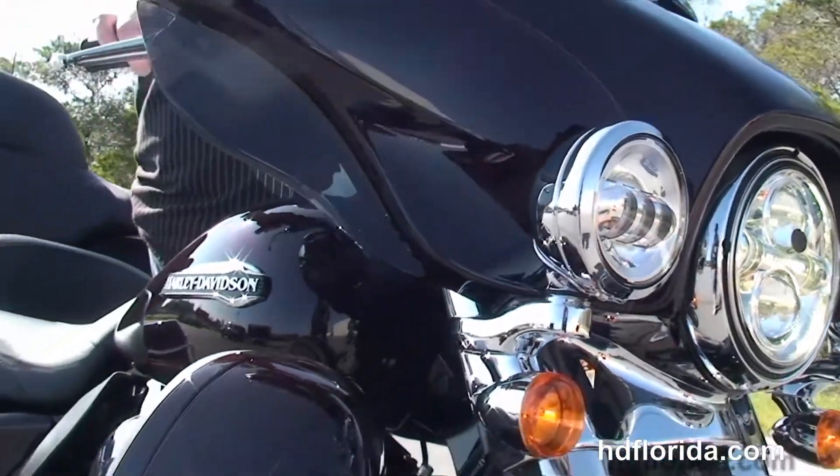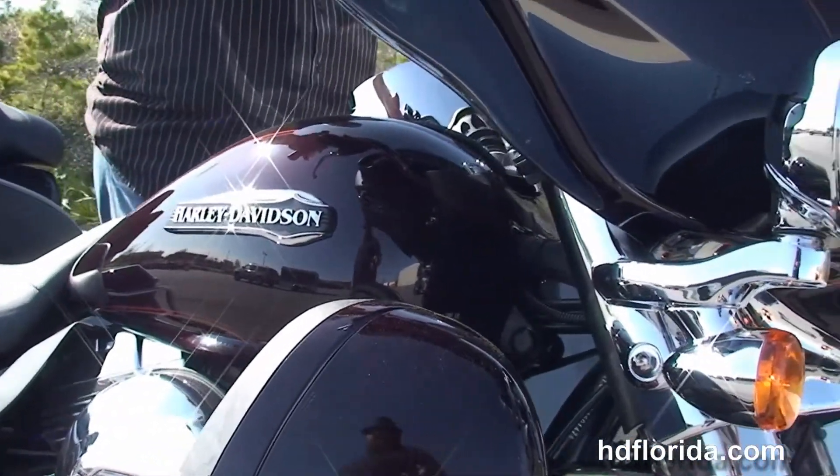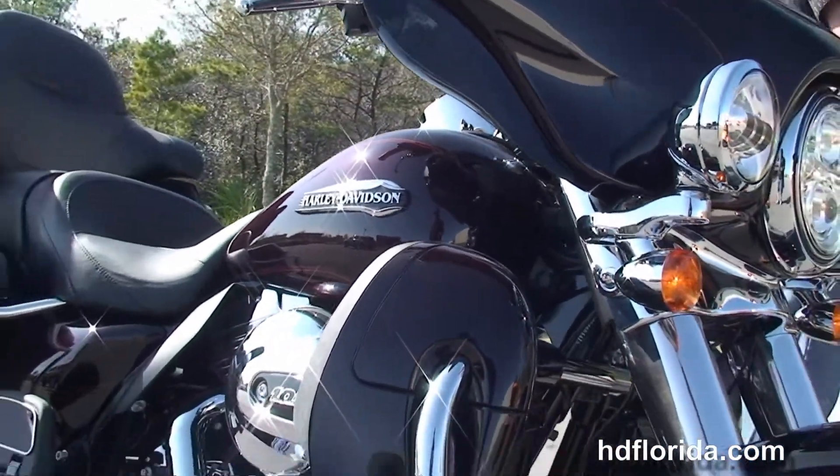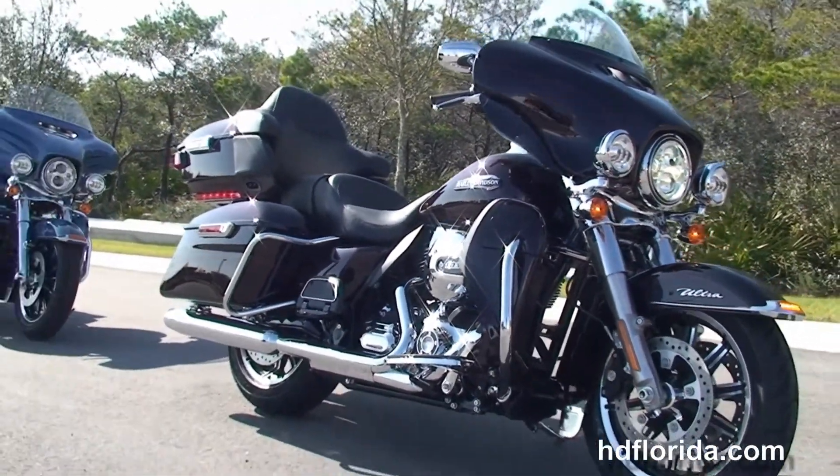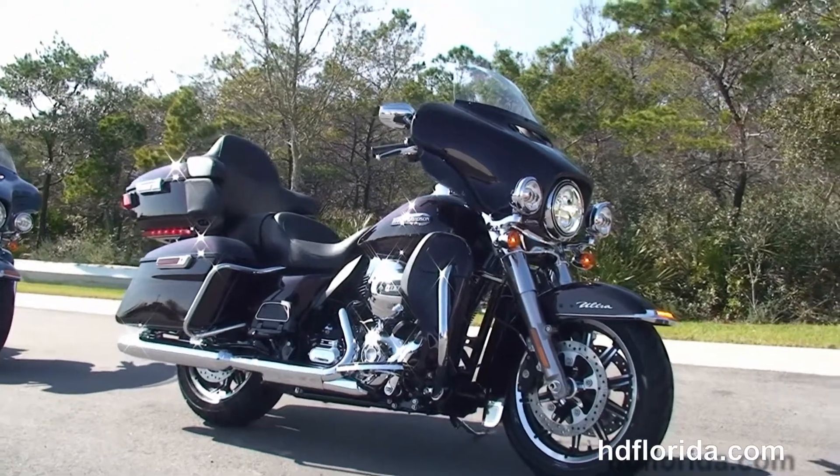Let's fire this bike up real quick. Options and accessories on this bike retail out over $1,190 and are covered by the 2 year limited mile warranty that's expandable for another 5 years.